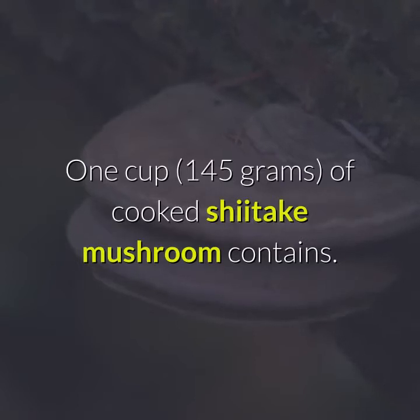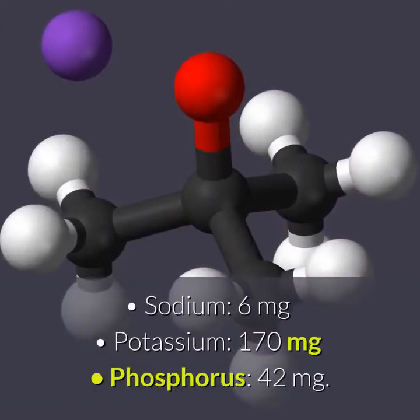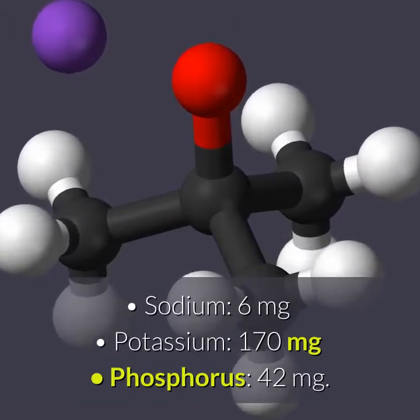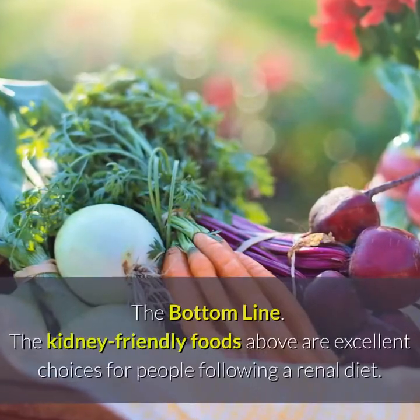One cup of cooked shiitake mushrooms contains 6 mg sodium, 170 mg potassium, and 42 mg phosphorus.